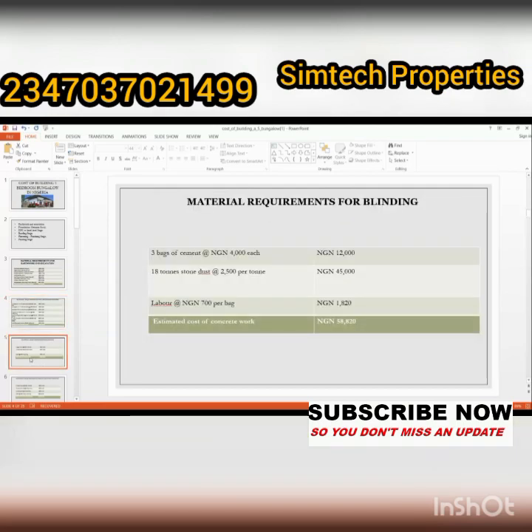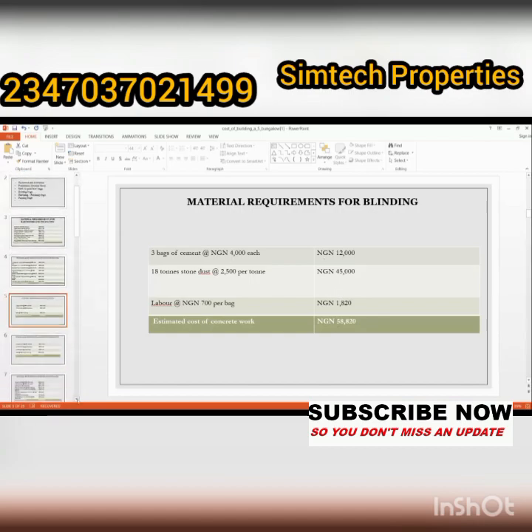Next is the material required for blinding. You need three bags of cement, 18 tons of stone dust, and labor per bag. The total amount for blinding is fifty-eight thousand, eight hundred and twenty naira.